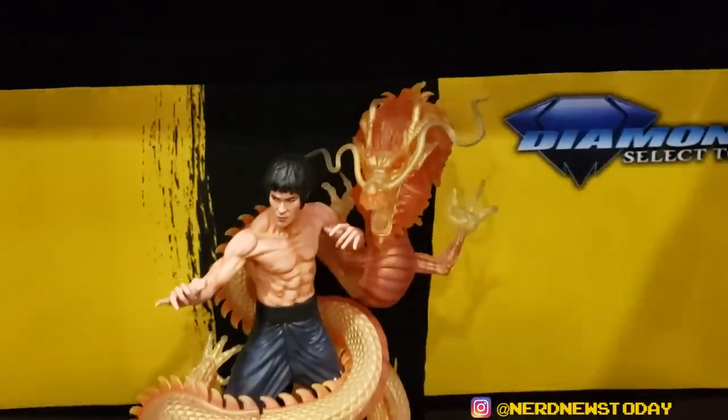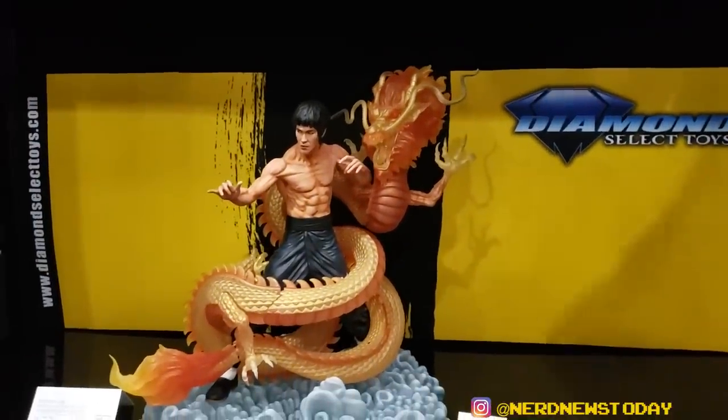And down here we've got our 80th anniversary milestone statue — very, very cool, very elaborate. $300 price point.